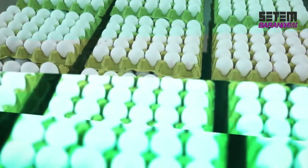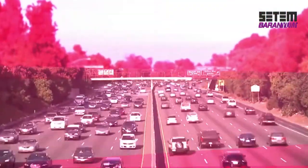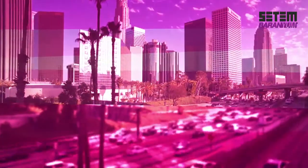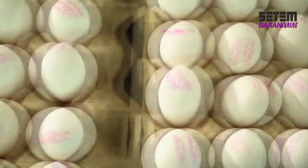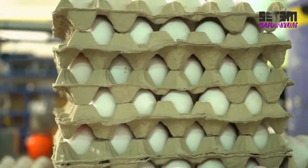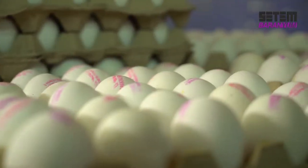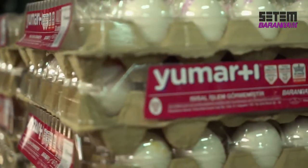Every year, approximately 20 billion eggs are produced in Turkey — four times the population of the world. In order for these eggs to reach their destination, whether in the domestic market or the international market, they first need to be packaged.